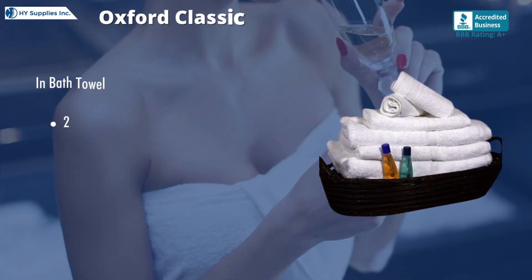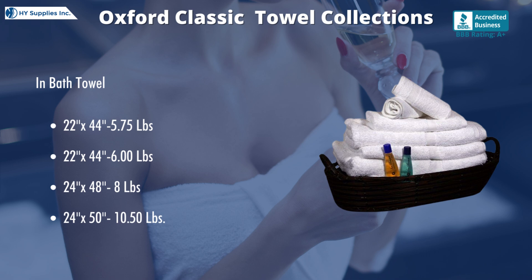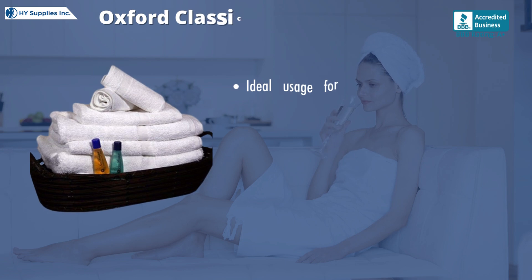In bath towel: 22 inches by 44 inches with 5.75 lb; 22 inches by 44 inches with 6.00 lb; 24 inches by 48 inches with 8 lb; 24 inches by 50 inches with 10.50 lb; and 24 inches by 40 inches with 6.00 lb.